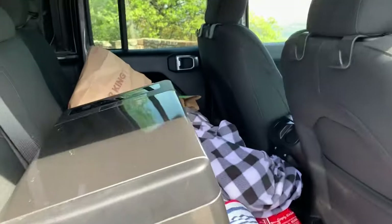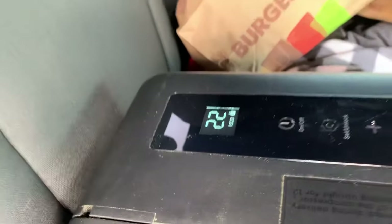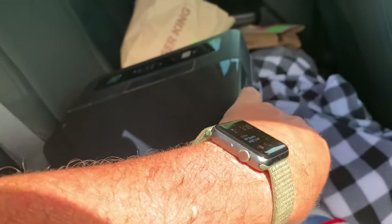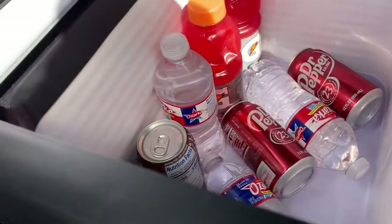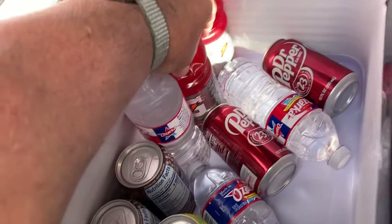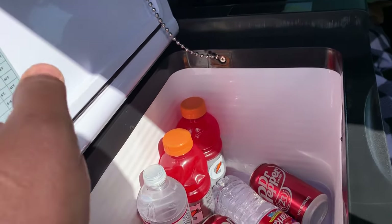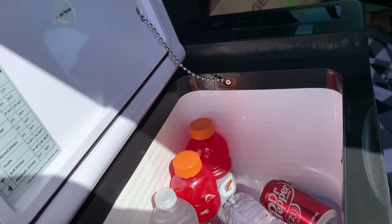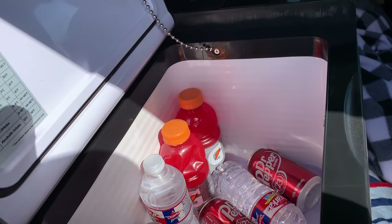I just wanted to actually do a review on this cooler because we've got this thing set at 22 degrees. This is the Joy Tutus cooler. And we've drunk some of our drinks, but I'm telling you, these dudes are cold — ice cold. And we got another cooler too, which is a regular old Yeti cooler that you put ice in. Absolute crap.